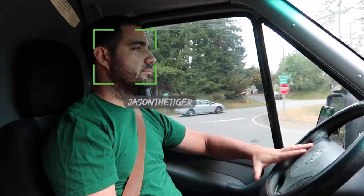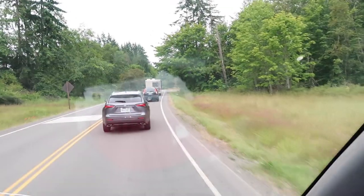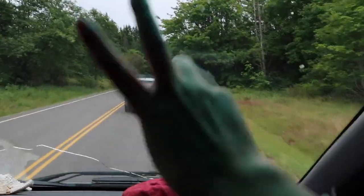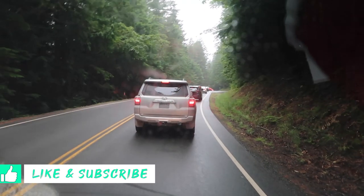We headed to the visitor center — Hurricane Ridge — but we're stuck behind this very, very, very slow RV, so we'll probably be there tomorrow. This is the entrance for the park — ready for this?